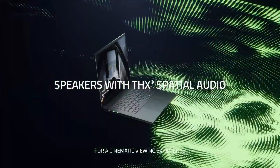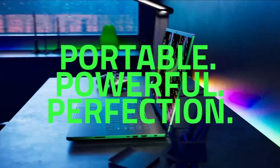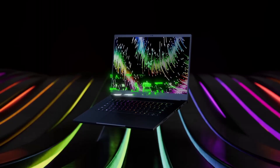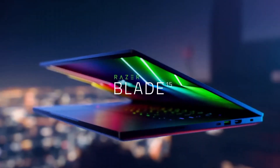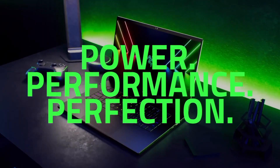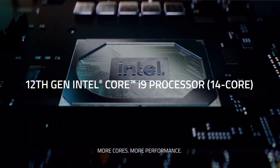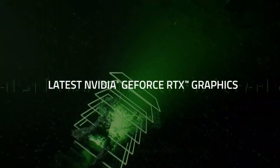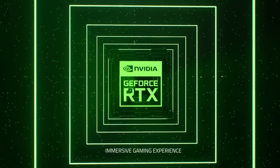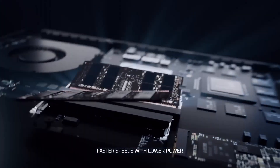The 15.6-inch Full HD or 4K OLED display boasts vivid colors and a fast refresh rate for immersive visuals. With a sleek CNC aluminum unibody and customizable RGB Chroma lighting, the Razer Blade 15 stands out in any setting. Its compact form factor and minimal bezels make it incredibly portable without sacrificing screen real estate. A customizable per-key RGB keyboard, precision glass touchpad, and advanced connectivity options like Thunderbolt 4 and Wi-Fi 6 ensure a seamless user experience.